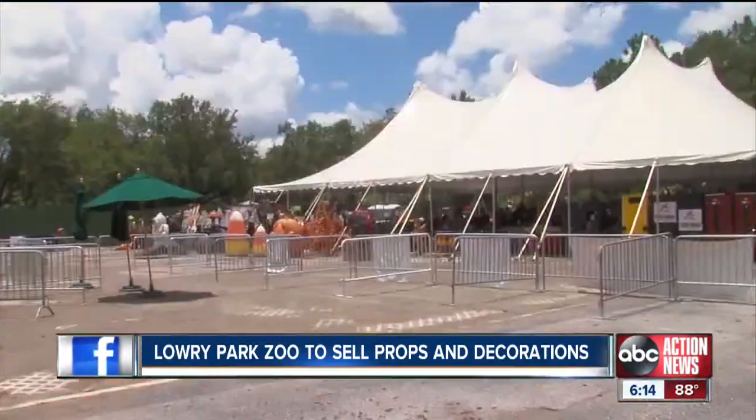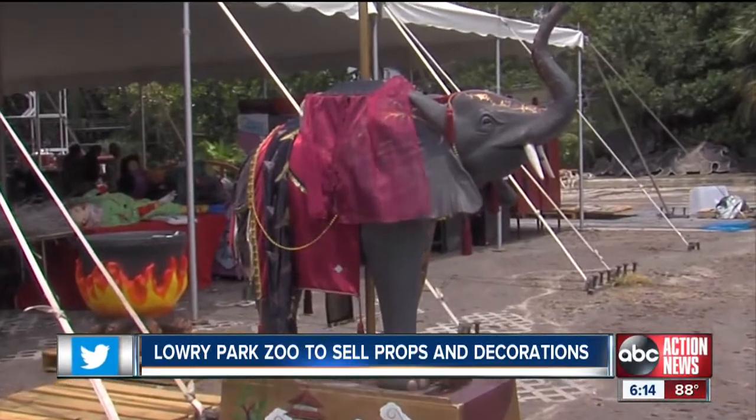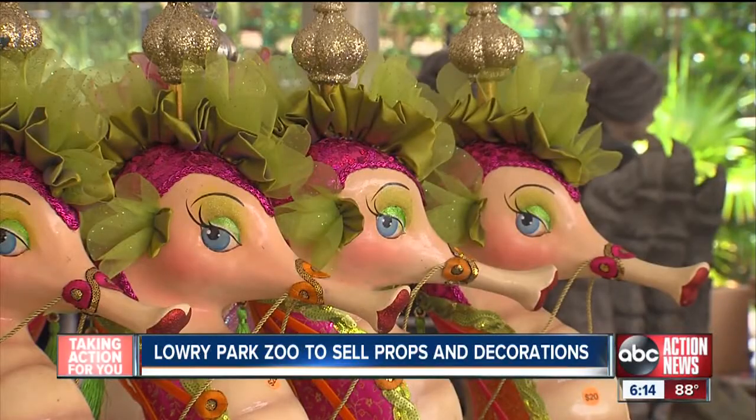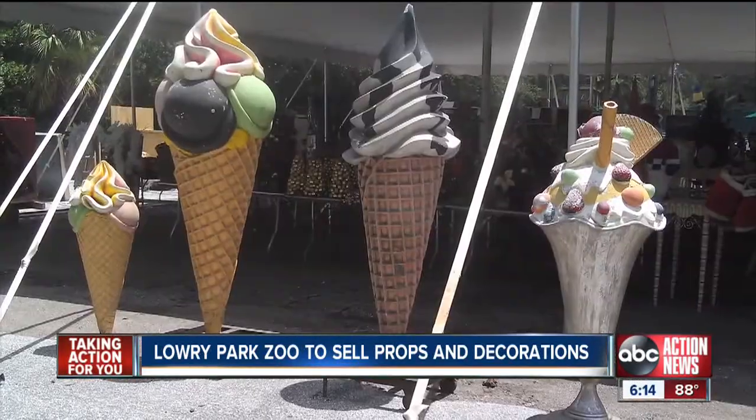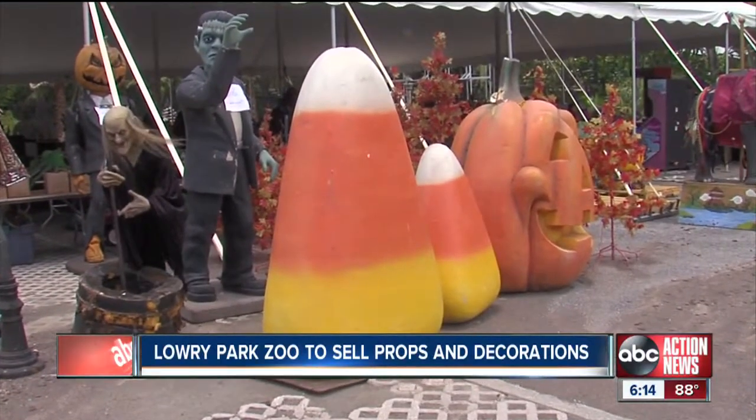First things first. At Saturday's Big Tent White Elephant Sale, you can buy a gray elephant, but not a white one. This is Lowry Park Zoo's chance to thin out its collection of odds and ends from special events. We have a lot of props that are great for Halloween and the holidays. If you have a fondness for candy corn, you might want to get here early.